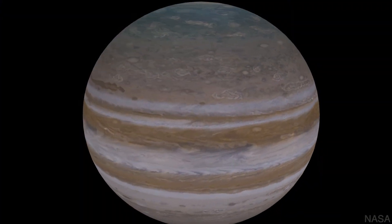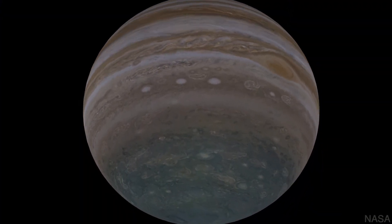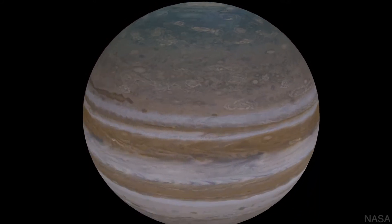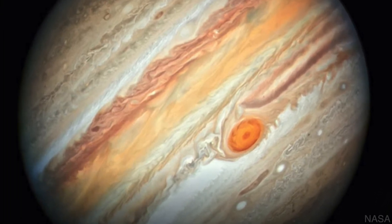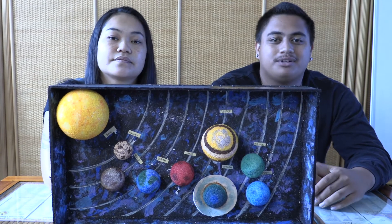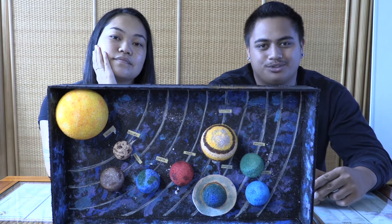Jupiter is a gas giant, which means it doesn't have a solid surface like Earth, but it's expected to have a solid core the size of Earth. Jupiter is twice as massive as all the other planets combined. The red spot on Jupiter is actually a massive storm — it's twice the size of Earth and it's been raging for hundreds of years. Jupiter also has 75 moons in its gravitational orbit, the most of any planet in our solar system.